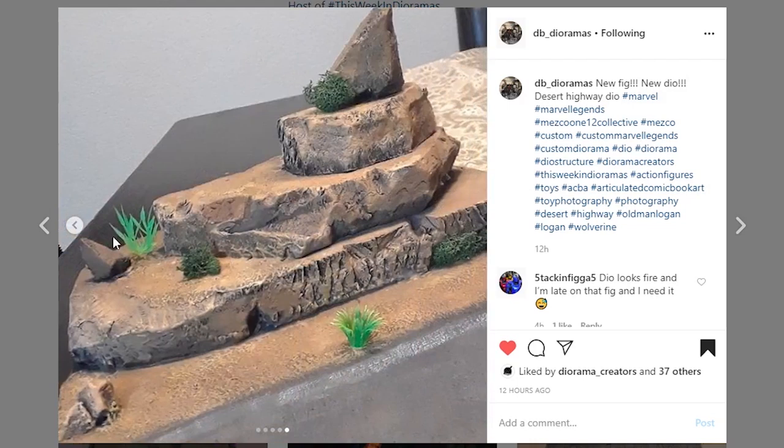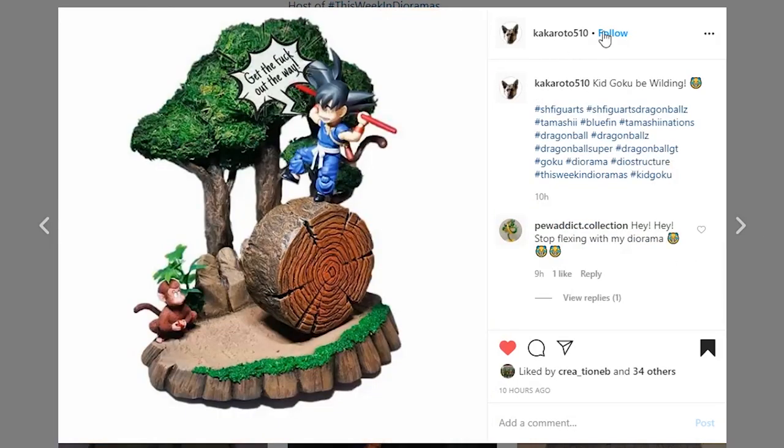Next up from Kakaroto 510 — this is Kid Goku. I've never seen Dragon Ball or anything like that, but I really dig this piece. It's got that whimsical feel of a cartoon that I really dig. I don't know enough about the property to know what's going on, but he's using some sort of a log as a wheel to run. I love the way this looks — the paintwork is really nice, you even got the rings of the tree, which is a nice touch. The tree in the background also looks really good.